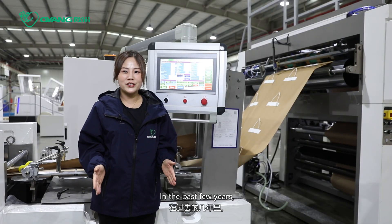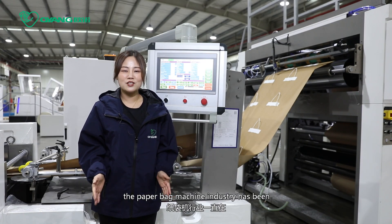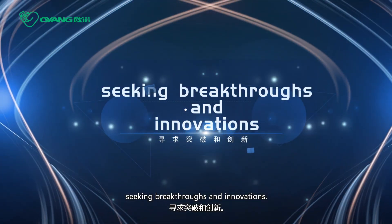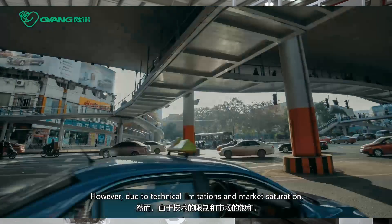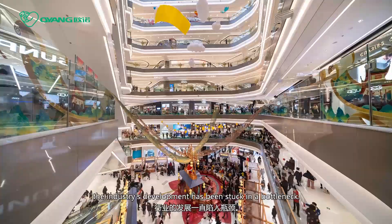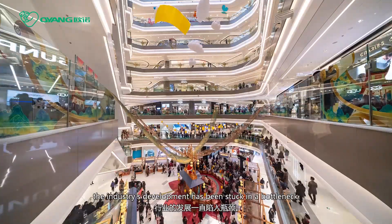In the past few years, the paperback machine industry has been seeking breakthroughs and innovations. However, due to technical limitations and market saturation, the industry's development has been stuck in a bottleneck.